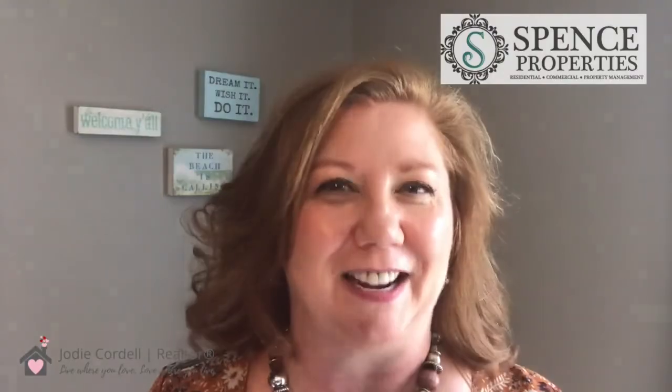I really hope you found some great value in these tips, and if you did, please like, share, and subscribe. My name is Jodi Cordell with Spence Properties, and just remember, it's my mission to help you live where you love and love where you live.